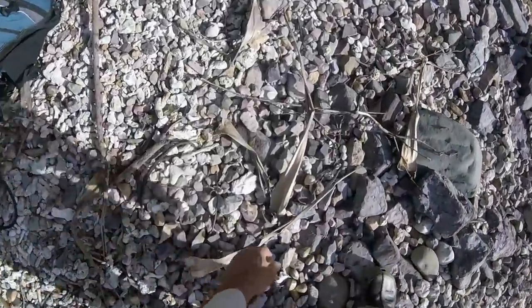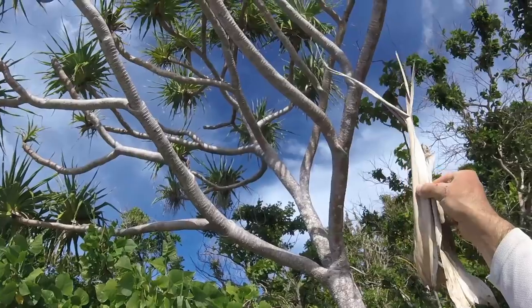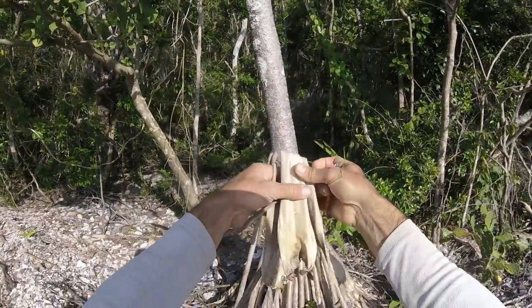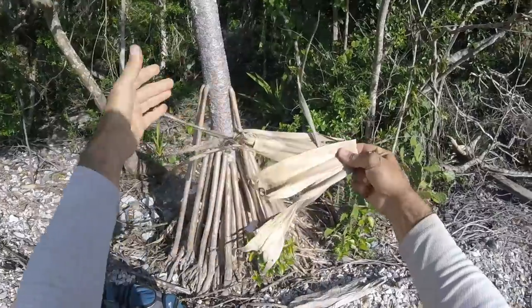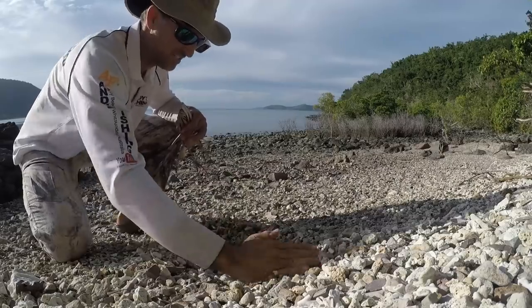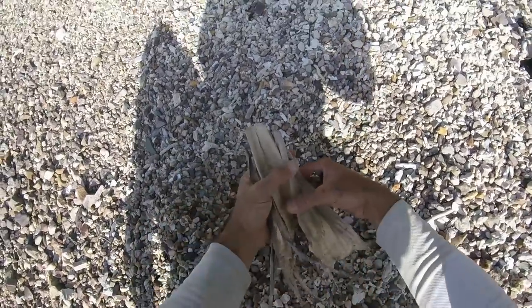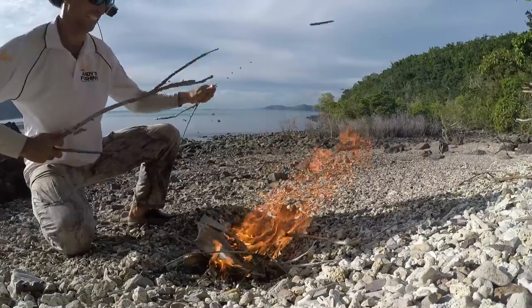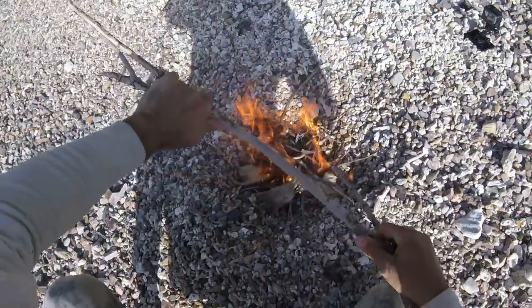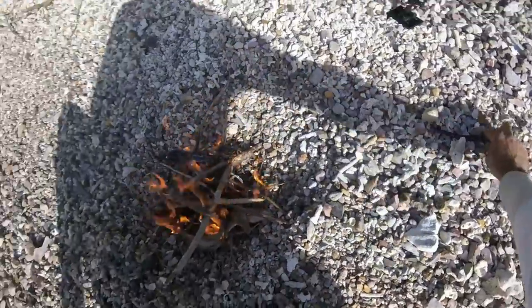Before we do the stingray, we'll just start a fire. The easiest way to start a fire around here is to use pandanus — this is the pandanus tree and its leaves are a bit spiky, you can see the serrated edges there. It's probably the easiest fire starting material I've found on the shore. Like always, we're below the high water mark here. We'll just make ourselves a nice little hole — there we go, that should be plenty. This will go up like a rocket. So while we prepare the stingray, we're going to fillet it. The fire will burn down and we'll have a nice little bit of coals to cook on.